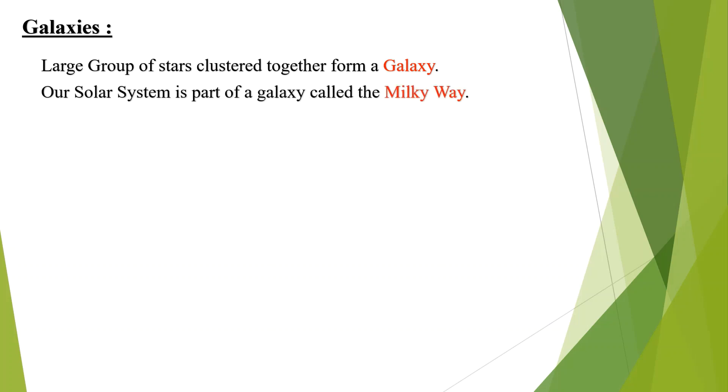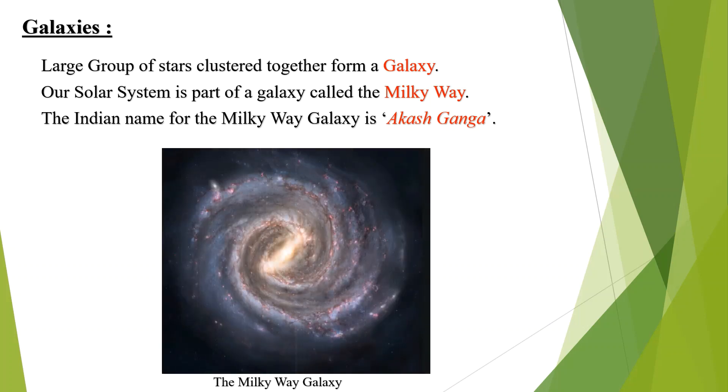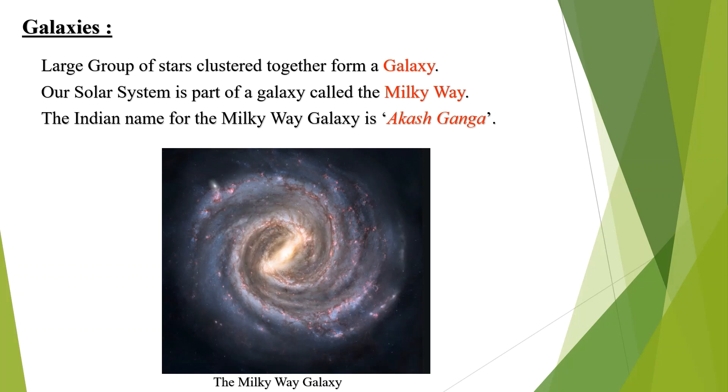Large groups of stars clustered together form a galaxy. Our solar system is a part of a galaxy called the Milky Way. The Indian name for the Milky Way galaxy is Akash Ganga. See the diagram of the Milky Way galaxy given below.